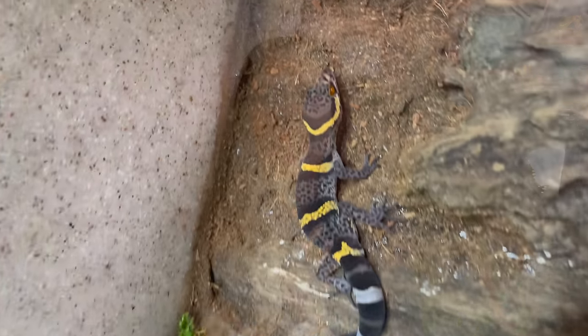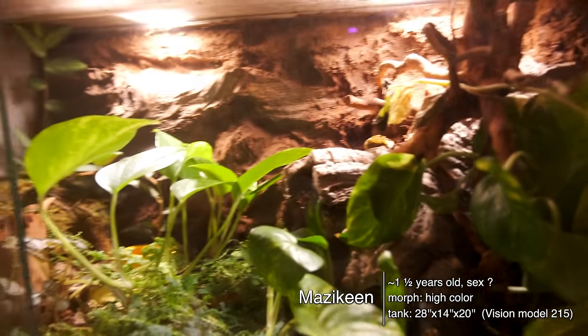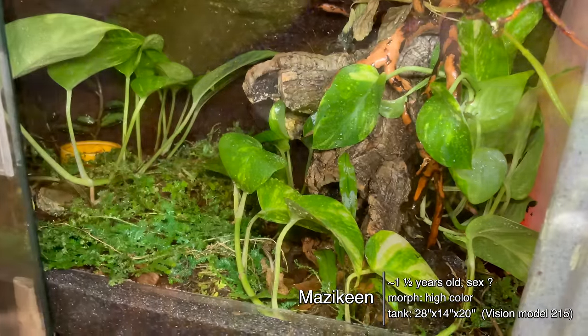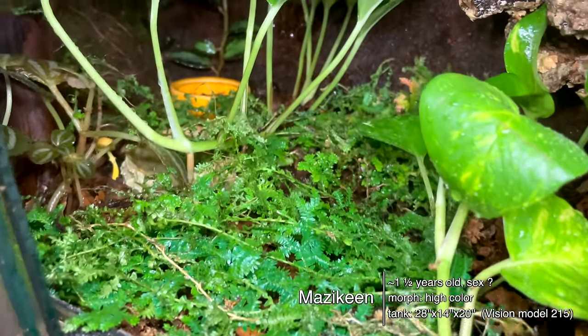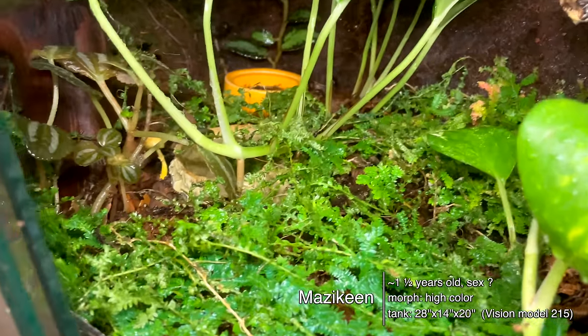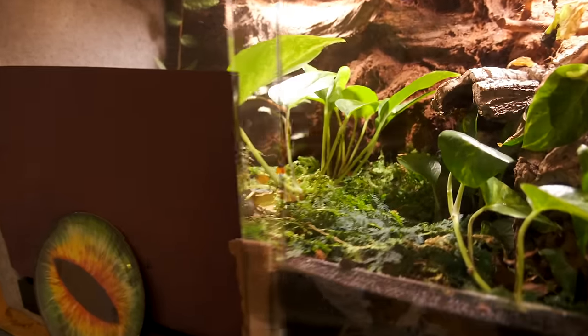Below Percy we have my cave gecko, Mazikeen — my personal newest addition. I found her on Craigslist; she is originally from Josh's Frogs, a high-color cave gecko. Cave geckos are very shy — you will hardly ever see them unless you take them out, and most don't really like being out. She does not have a heat source or UVB, but she needs very high humidity, which is why her tank is full of plants. To get her to eat, I cover the walls and feeding dish area so she feels under cover at all times.